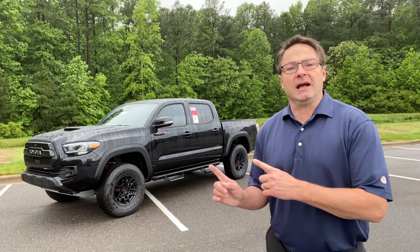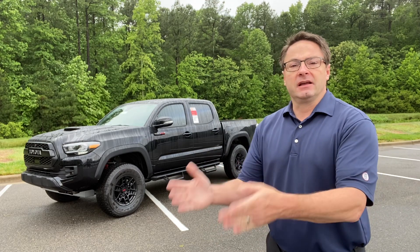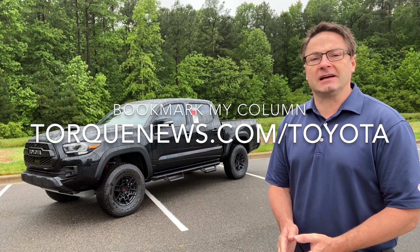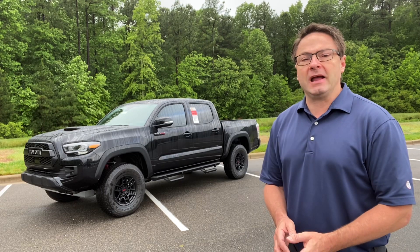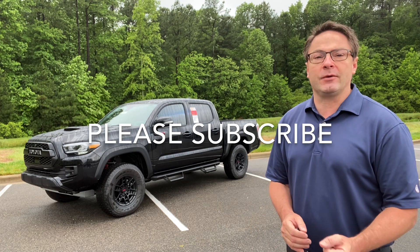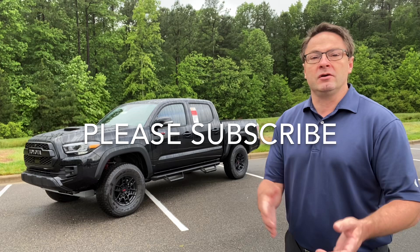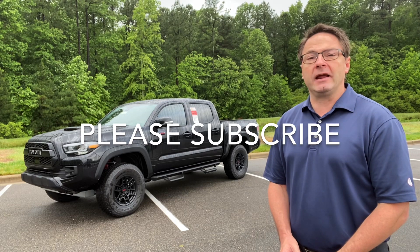So what features do you like on this bad boy? What do you think you would use? Which ones add value — safety, convenience, technology? I love the tech, so write in the comments what you think. You can follow my column at torquenews.com/Toyota. I'm on Instagram at ToyotaJeff1 and on Facebook at ToyotaJeff. Please subscribe to the Toyota Jeff YouTube channel — I really appreciate it. I try hard to be the ultimate resource for you, with a full 600-video catalog and library to help you learn more about the world of Toyota. See you next time — enjoy your weekends, everyone!